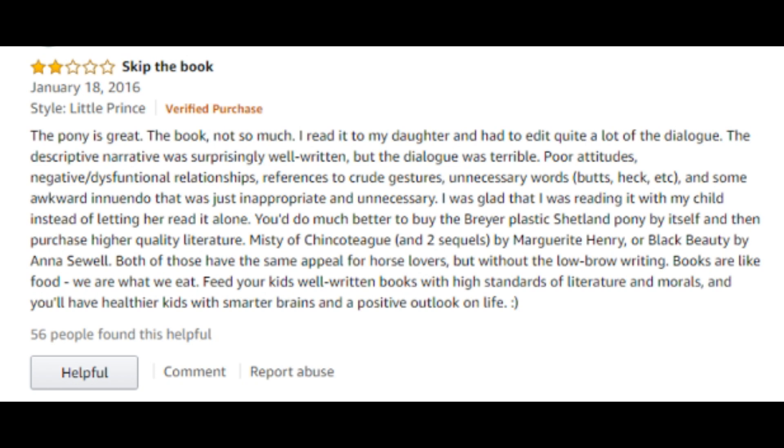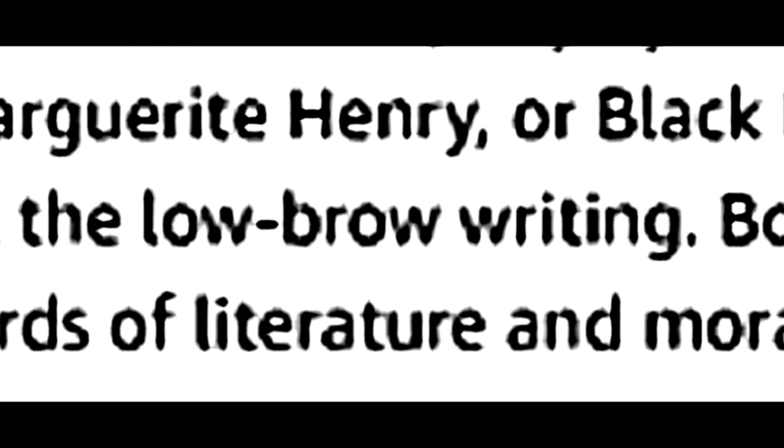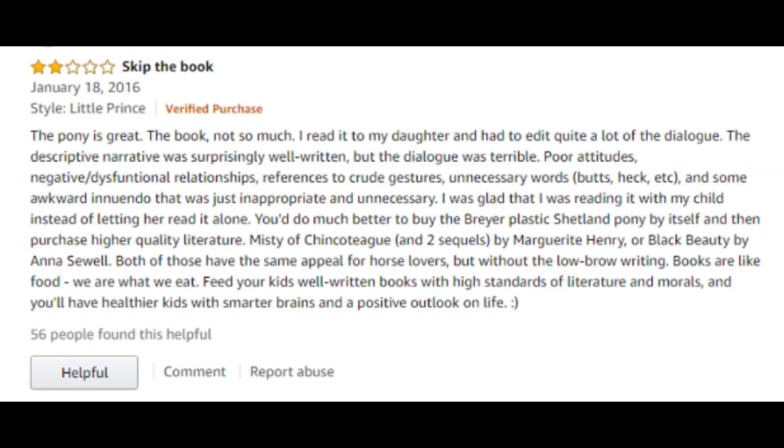They said: 'I was glad I was reading it with my child instead of letting her read it alone. You'd do much better to buy the plastic Breyer Shetland pony by itself and then purchase higher quality literature — Misty of Chincoteague and sequels by Marguerite Henry, or Black Beauty by Anna Sewell. Both of those have the same appeal for horse lovers but without the low-brow writing.' So this person liked the Breyer model but did not like the book at all. I actually haven't read the Little Prince book so there's not much I can say.